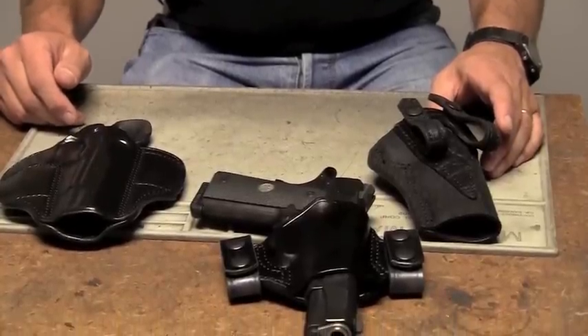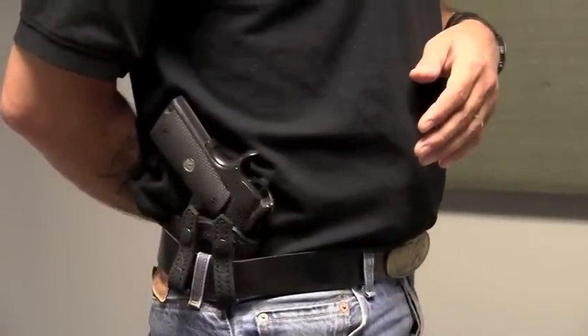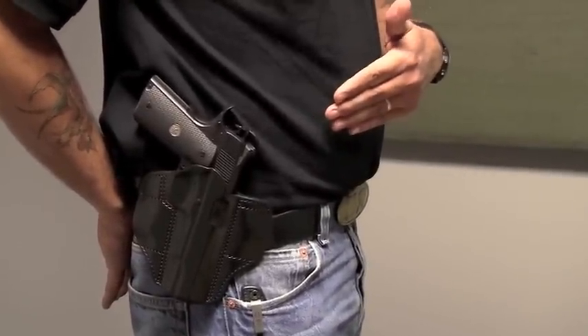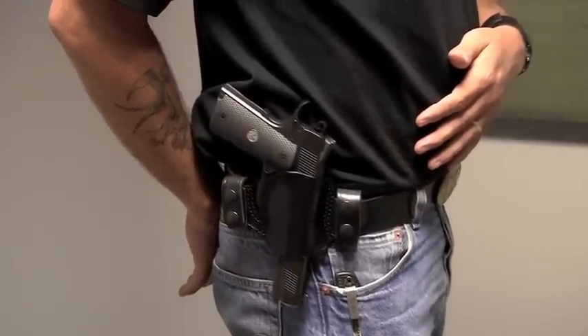All Wilson Combat holsters are IDPA legal. For those who prefer inside the waistband carry, we have the Summer Companion. For those who prefer a pancake style holster, this is probably our most popular model — it's the Low Profile. And last but not least, my personal favorite, the Covert Carry.